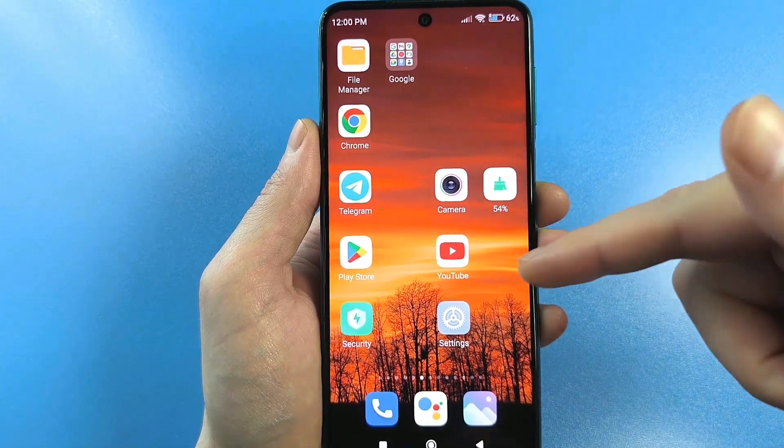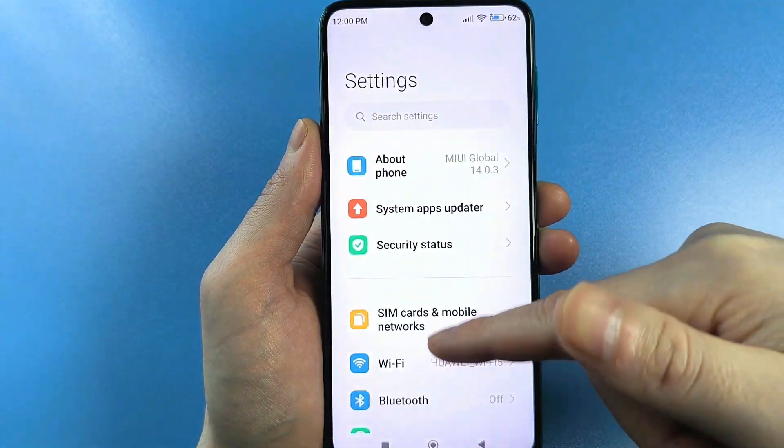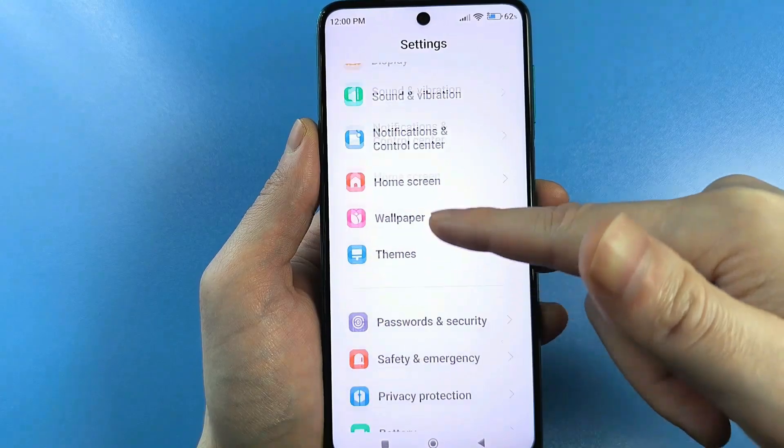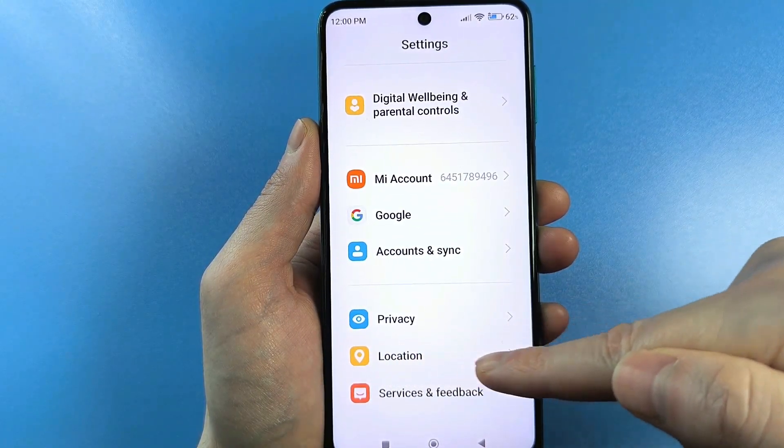We have the usual default settings on our phone — tap on them. Next, we need to scroll down and find the option responsible for your geolocation, that is, for your location. Tap here.